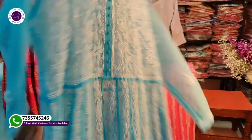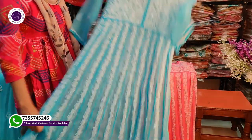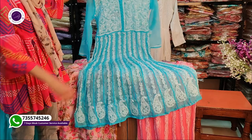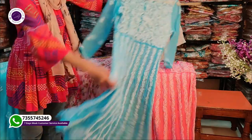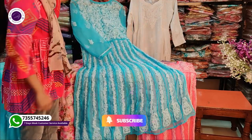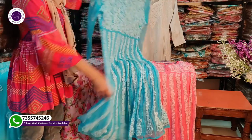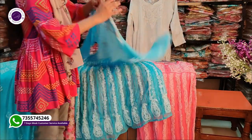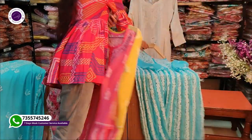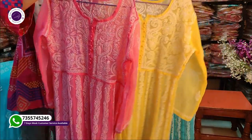First of all, we have a gown frock. It has all-over work — shadow work — and it's done with full-on handwork. You can see the front and back; it's very beautiful. The fabric is a soft georgette. You will find different color shades — this one is pink and yellow — and it will look very beautiful in the summer season.